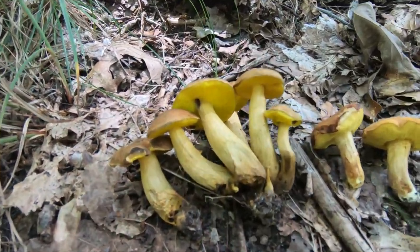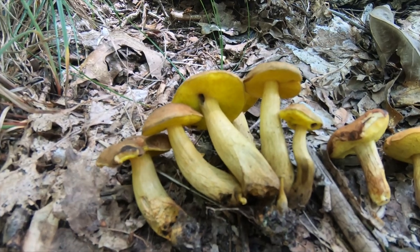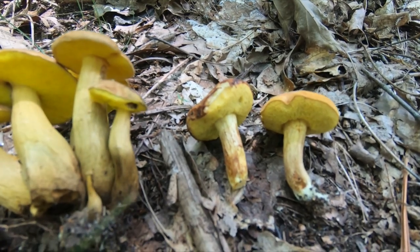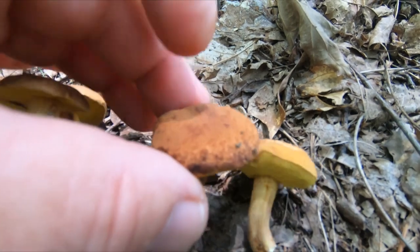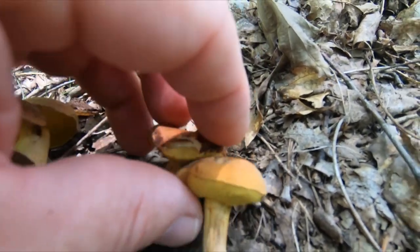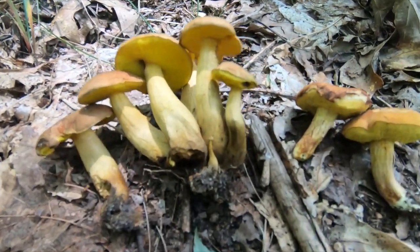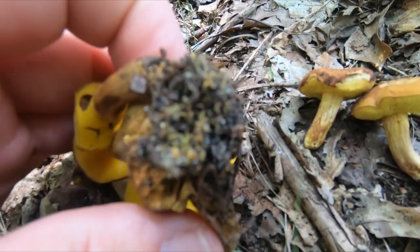I'd like to introduce you to two look-alike boletes. Both are infrequent, both like hardwoods, and they can usually be found near one another. This is the viscid bolete, Suillus aeruginascens, and this is the clustered bolete, Suillus grevillei anixis.